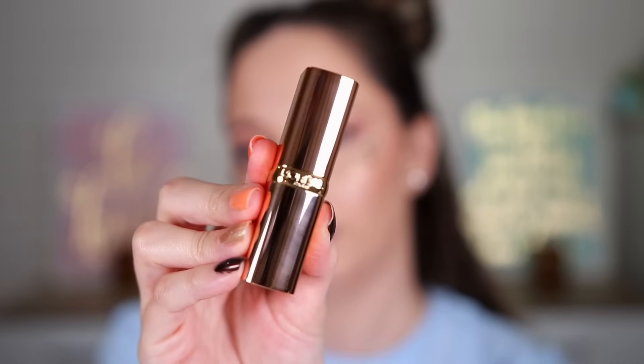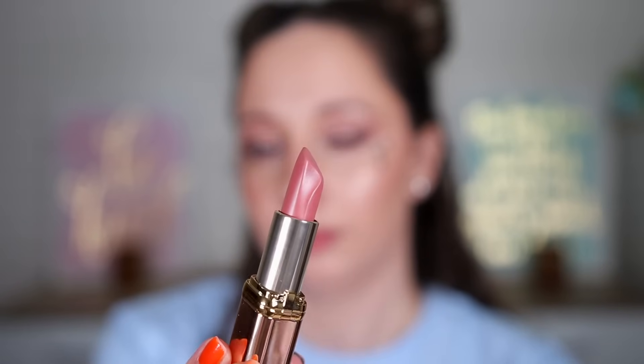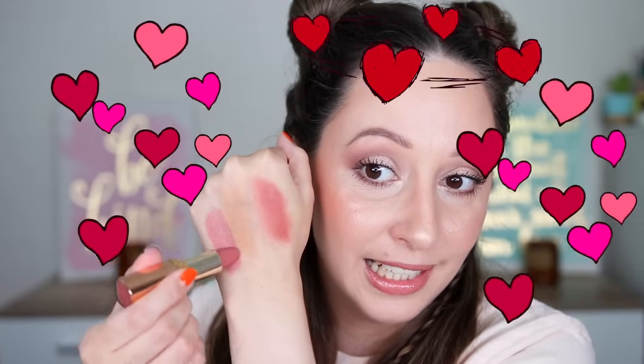Door number fourteen — I think it is a nail polish. It is a lipstick again! This one is the Color Riche Nude Intense in the shade 173 Nude Impertinent. Let's swatch it — it is so creamy. I love L'Oréal lipsticks, it can look amazing on anyone. Door fifteen — it sounds like a sheet mask again, but it is heavier. It's a mascara in the box of the mascara.